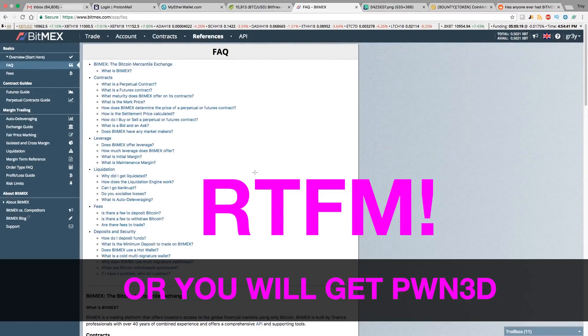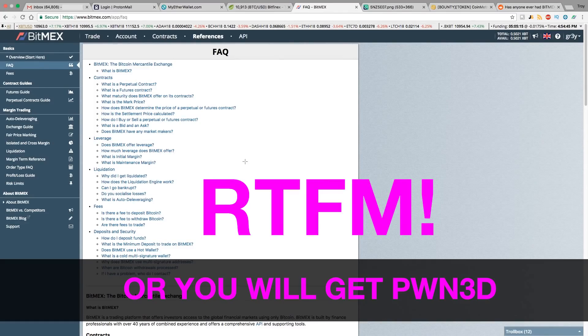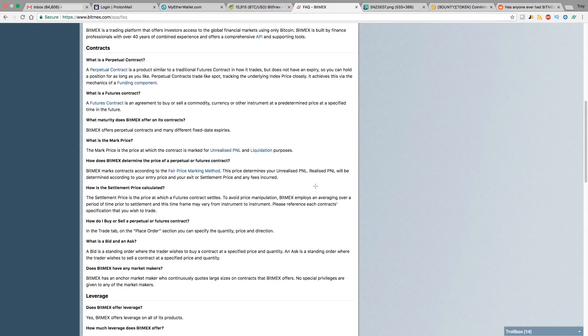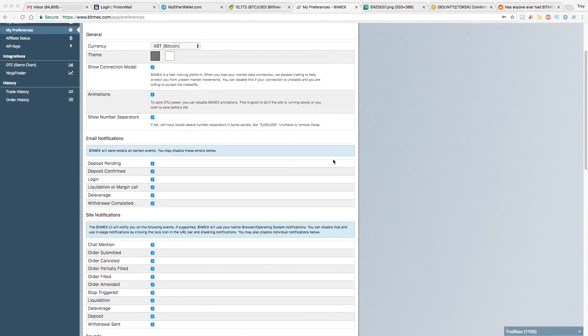BitMEX is a fabulous platform and honestly one of the best futures trading setups on earth. But before you do any trading here, you really should go to BitMEX and read their FAQ. It's going to answer a lot of questions about how the overall system works, and honestly it's not that complicated — just go through it quickly and make sure you understand what you're actually doing on BitMEX.